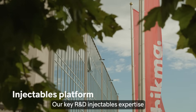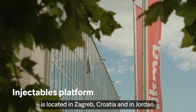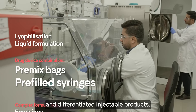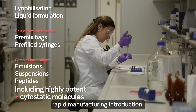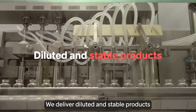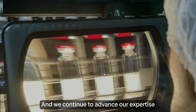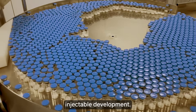Our key R&D injectables expertise is located in Zagreb, Croatia and in Jordan. Our cross-functional teams develop generic and differentiated injectable products, supported by dedicated teams to ensure rapid manufacturing introduction. We deliver diluted and stable products that are ready to be administered the moment patients need them, and we continue to advance our expertise to become the leader in complex injectable development.